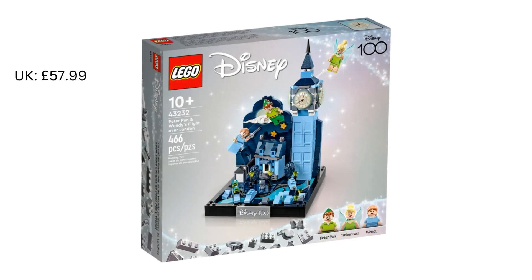Let's talk about the price — brace yourself! In the UK this will cost you £57.99, in the US it'll be $59.99, and in Europe it'll be €64.99.